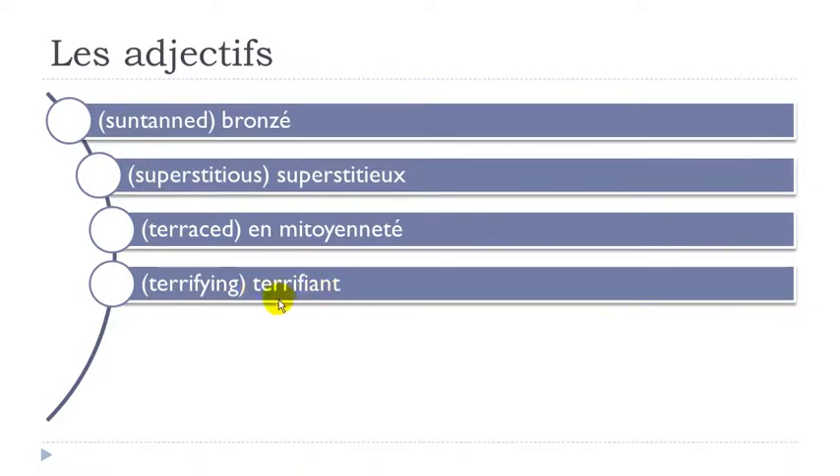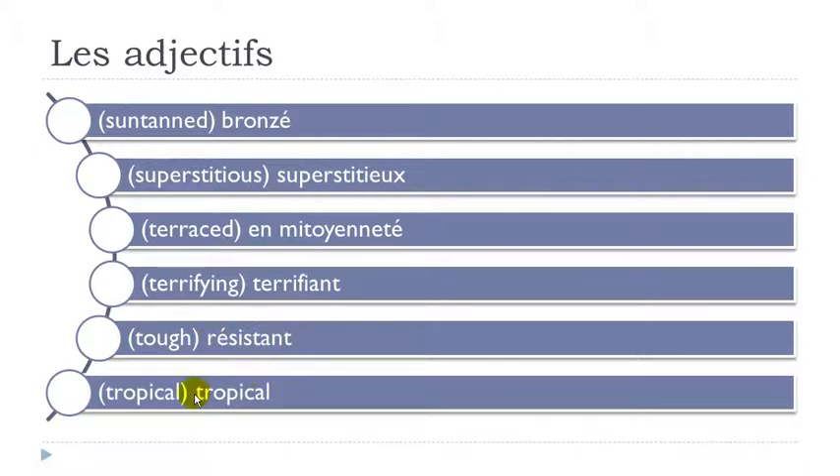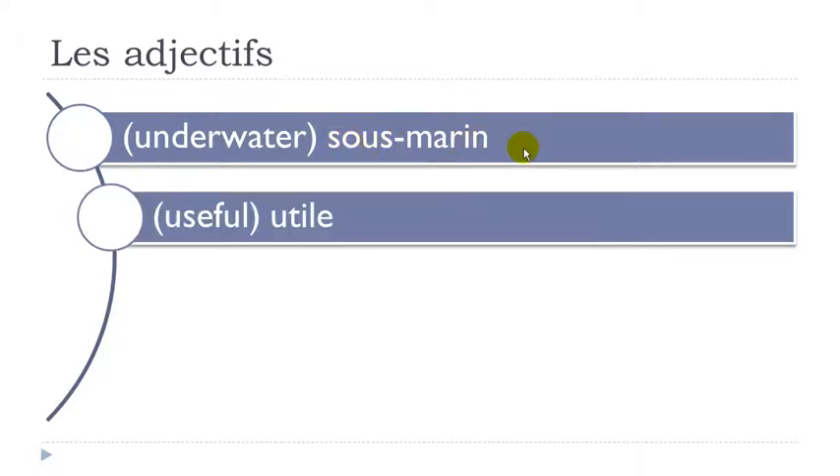Terrifiant — final T not pronounced. Double R opens the pronunciation of your E, so it's É. Terrifiant. Résistant — final T not pronounced. Résistant. Tropical. Sous-marin — E-N here gives nasal UN. Sous: final S not pronounced, S-O-U. Sous-marin. Utile — final E not pronounced. Utile.